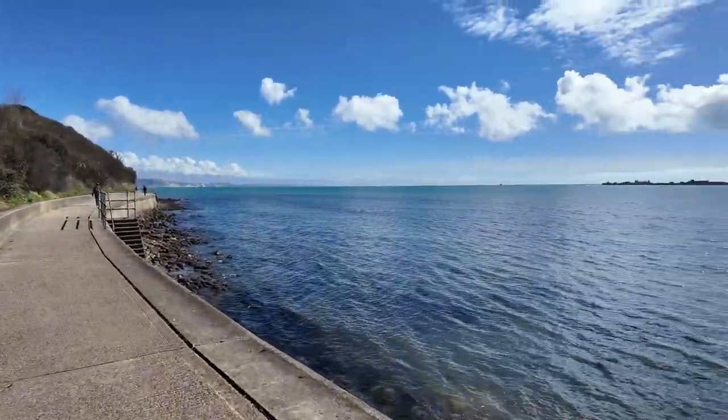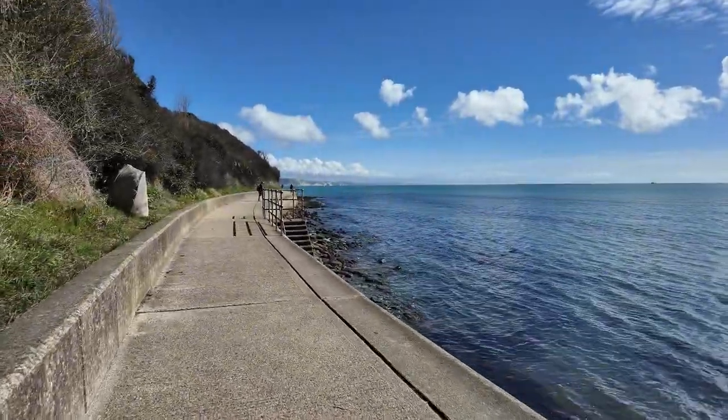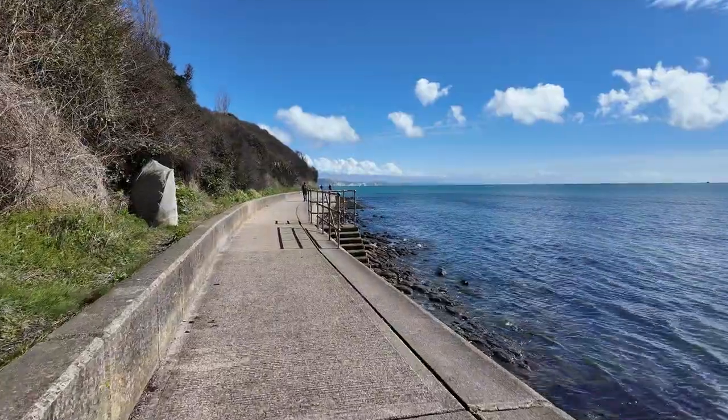There is a wall thingy down there somewhere. Not really sure where that is at the moment, but we'll soon find it.